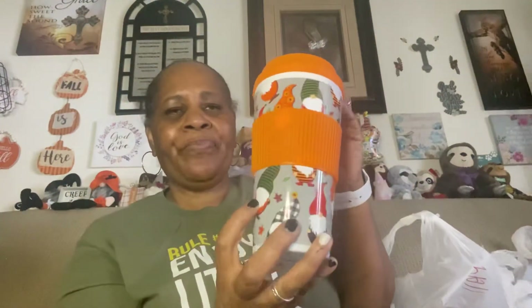I was happy when I found the gnome — I'll use it as a coffee mug. Some of this stuff I've had, but things happen. So I got that cute ribbon, though I don't know what I'm going to do with it. It's from Crafter Square.